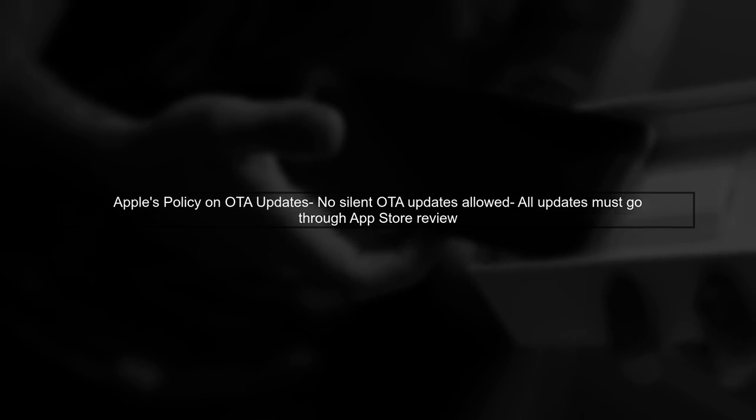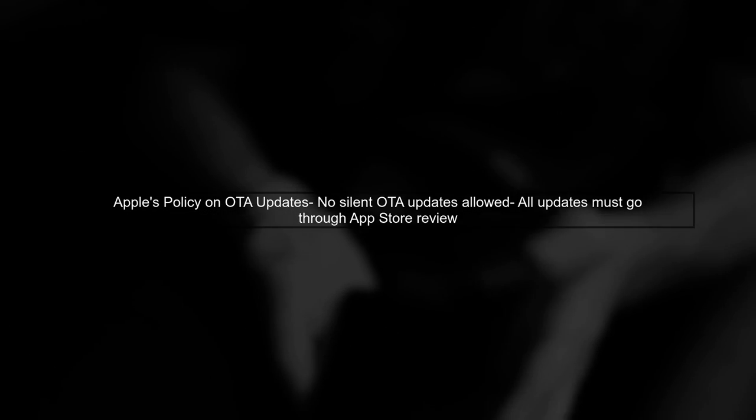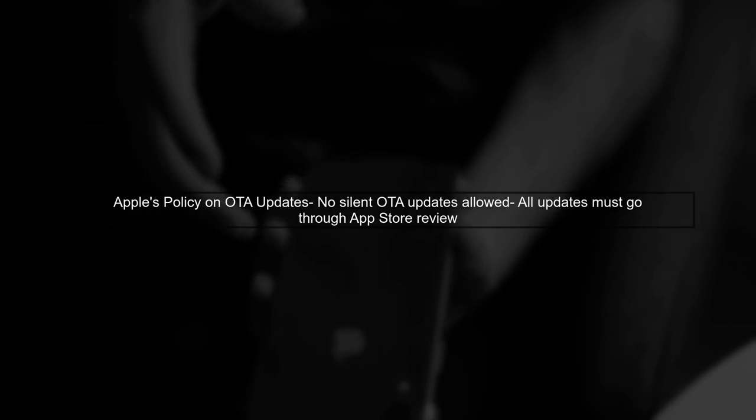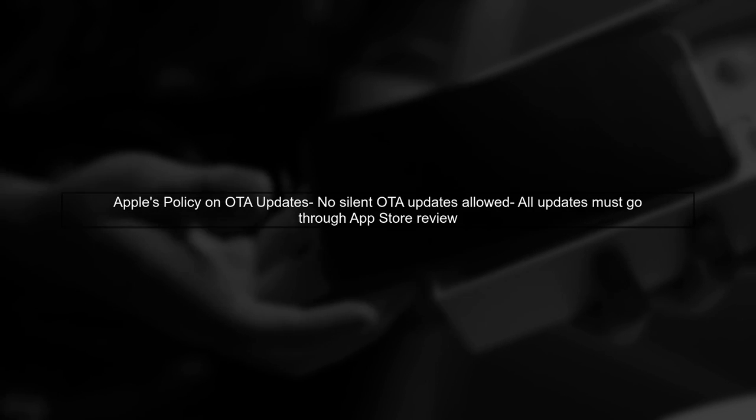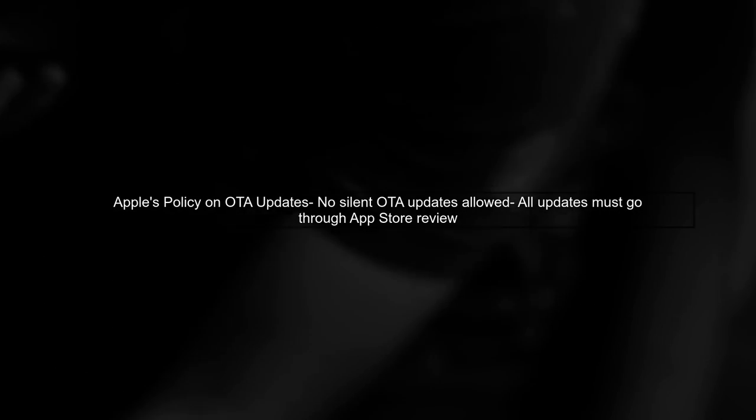However, when it comes to Apple, the rules are stricter. Apple does not allow silent OTA updates for applications — any updates must go through the App Store review process. This means that while CodePush can be used for quick fixes on Android, developers must still submit their apps to the App Store for any changes made using CodePush on iOS.